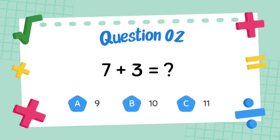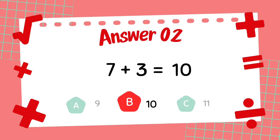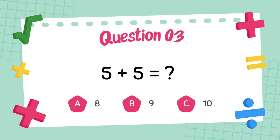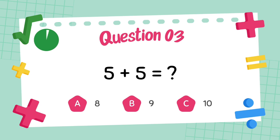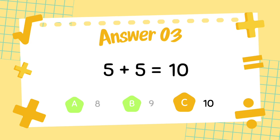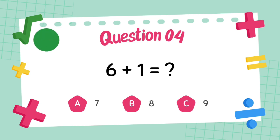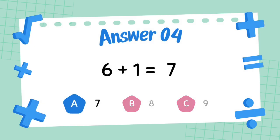What is 7 plus 3? The answer is 10. What is 5 plus 5? The answer is 10. What is 6 plus 1? The answer is 7.